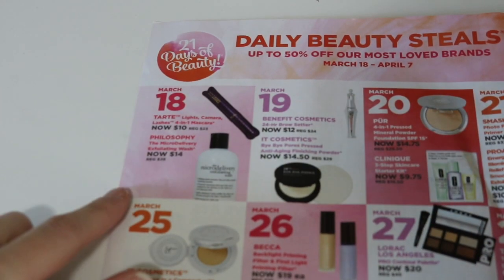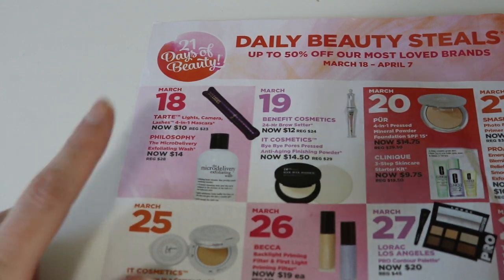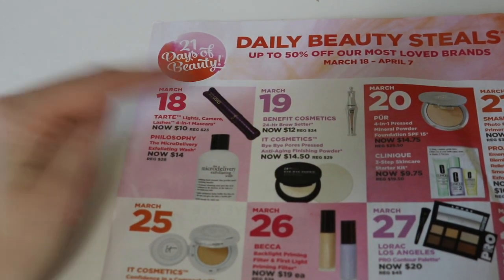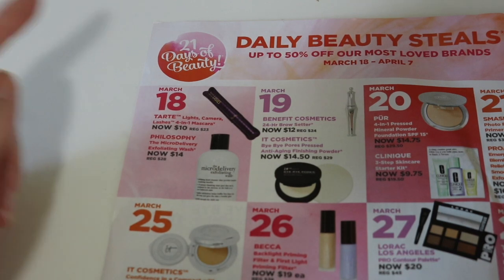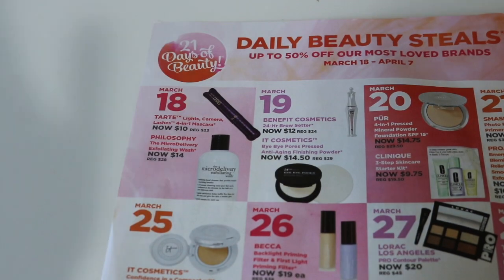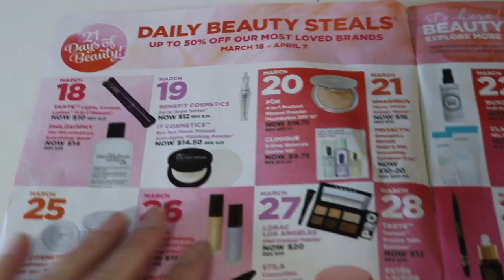It starts Sunday the 18th, and the first day there are two products on sale: the Lights Camera Lashes and the Floss. I've tried both products. I don't recommend either of those personally — I don't like them.